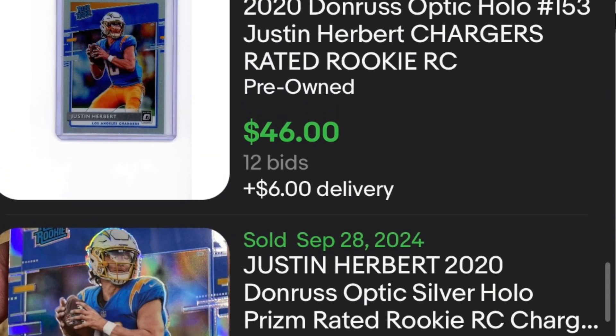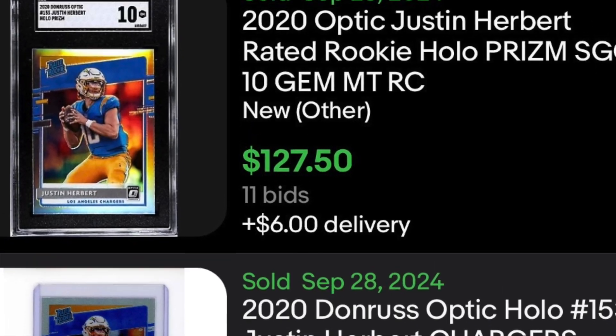In addition to those two sales, look at this one too — an SGC 10 for $127. So $110 raw all the way down to $46 raw, and then you get an SGC 10 at only $127. We're going to look at more examples from PSA and Beckett as well. But just think — if you're trying to buy these cards raw and grade them and flip them for a profit, you cannot buy the card for $110 raw, send it to SGC, get a 10, and sell it for $127 and make money. That's impossible.